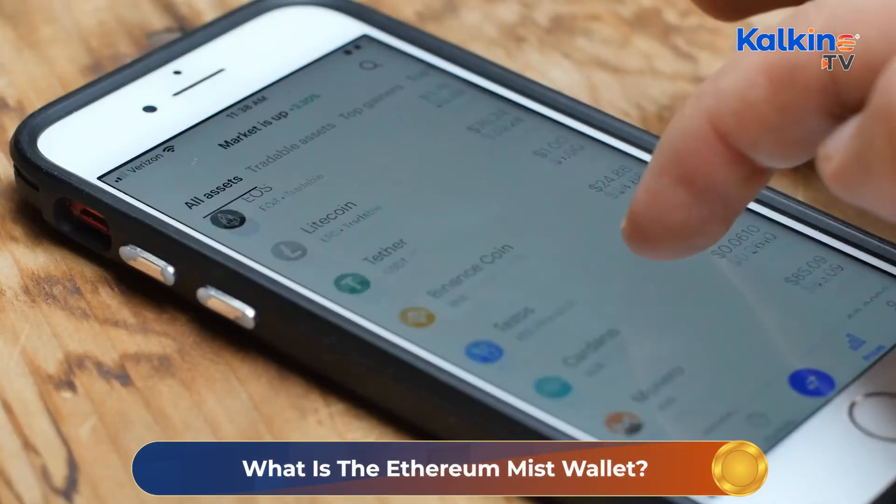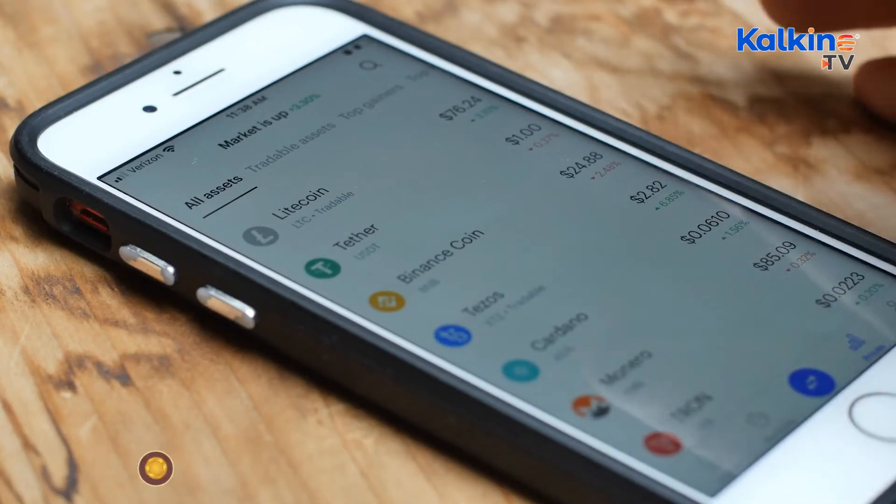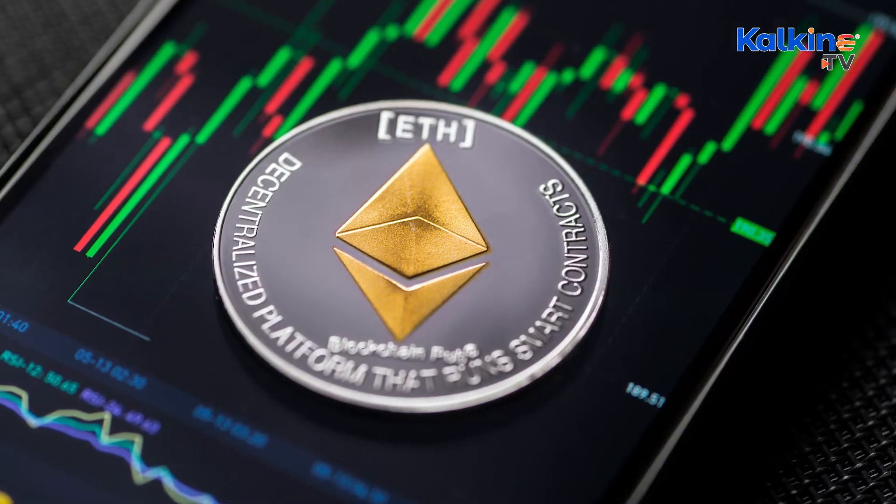Is the Ethereum Mist wallet safe? The purpose of a wallet is to hold assets and to keep them safe until the owner needs them. However, not all wallets live up to this standard. The Mist wallet is one of the few safe Ethereum wallets you can use to store your assets, though it's important to have an Ethereum wallet password recovery service available for any emergency.